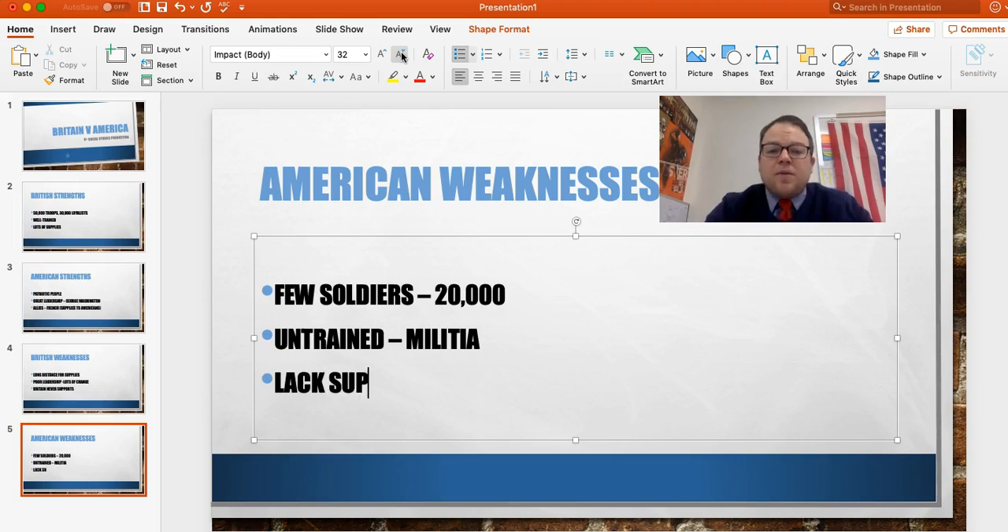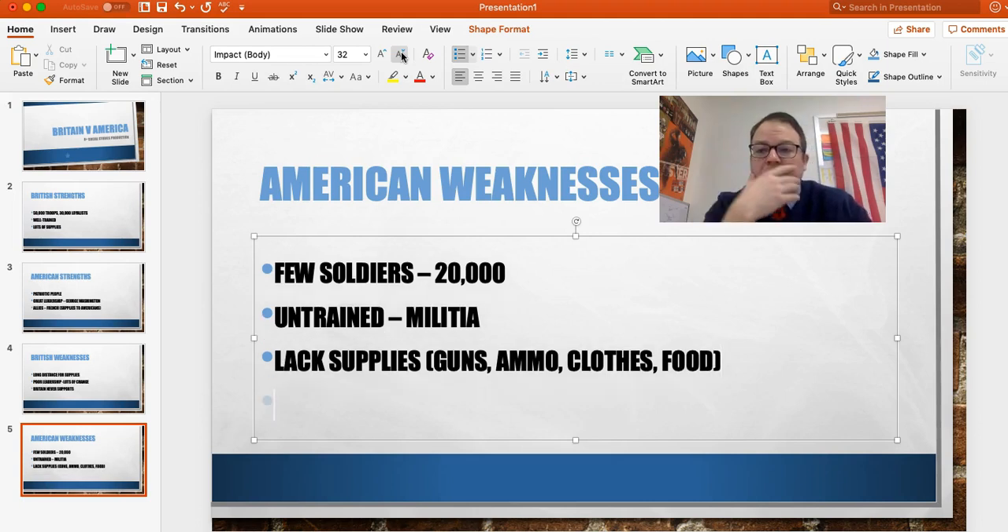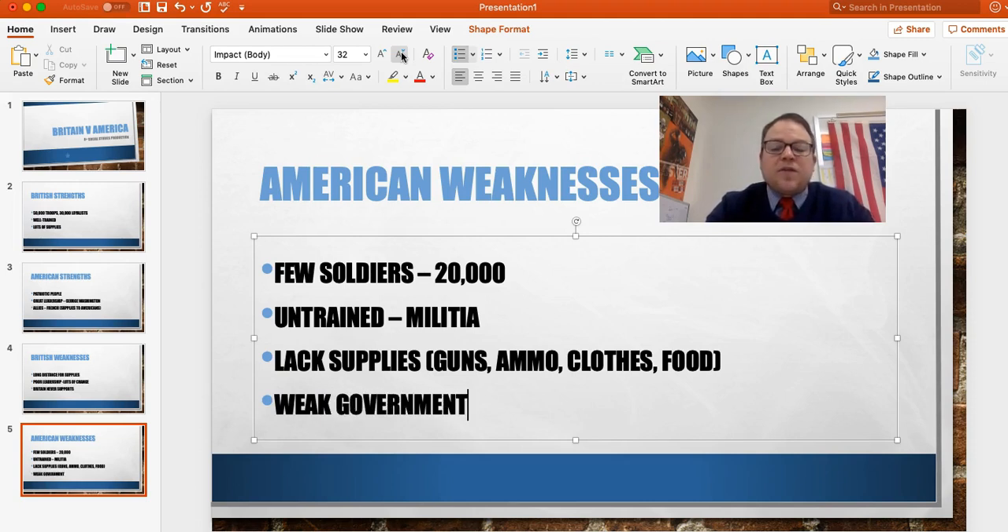A major problem for the Americans throughout this war is going to be a lack of supplies — guns, ammo, clothes, food. There are reports of American soldiers in January fighting in Pennsylvania without shoes on. That's a problem. How can you fight when you don't have those things? Overall, there's a weak government, and that's really just because the government hasn't been around. They don't know how to fight a war. They don't even know what the government is going to look like yet with the Continental Congress.